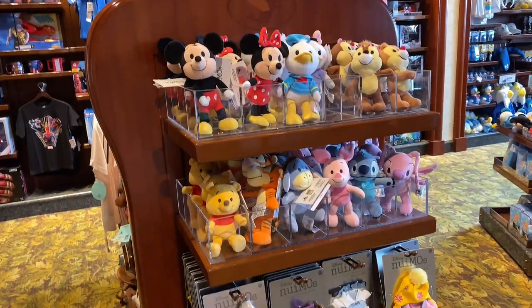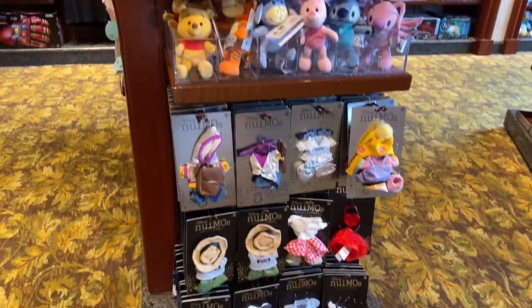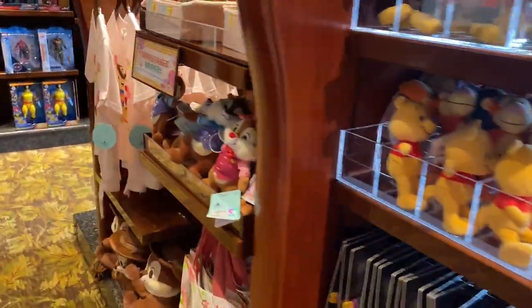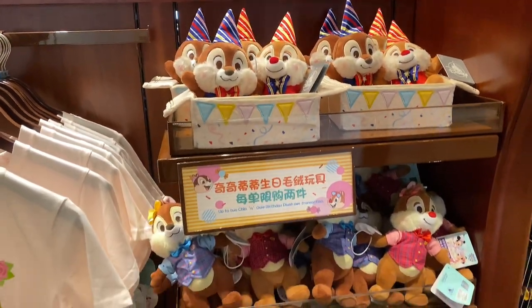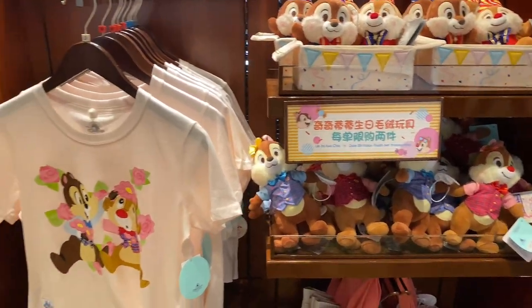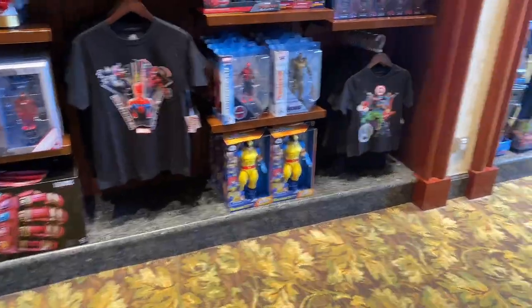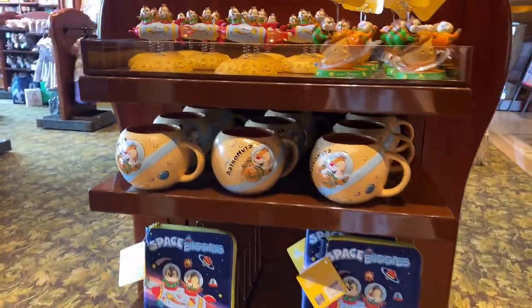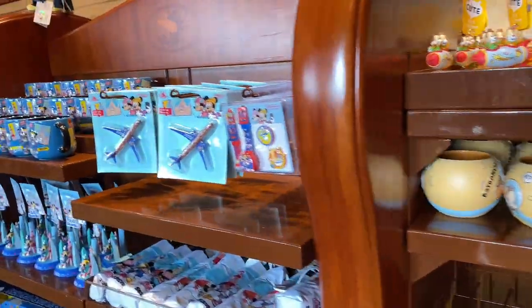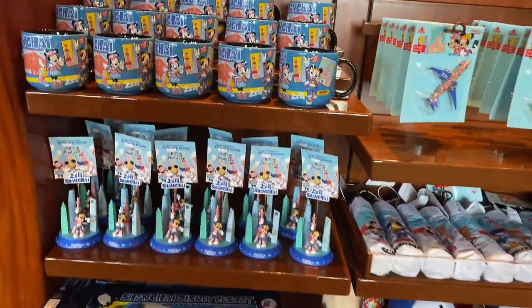Here is a new mug collection — you can buy cute outfits right here. And because it's Gelatoni's birthday, they have something special for Gelatoni's birthday right here. The whole shelf right here is for Gelatoni! And over here we have some mugs that are part of the Shanghai collection.